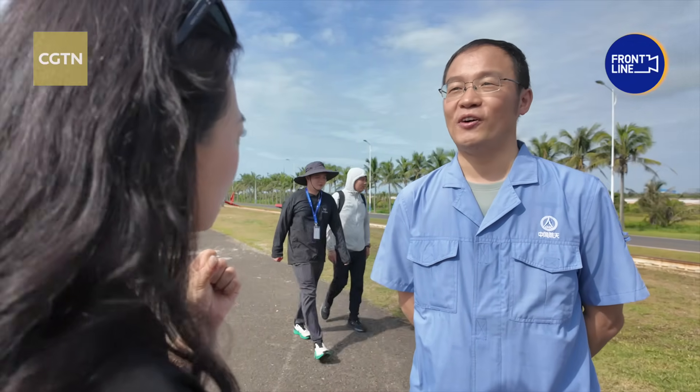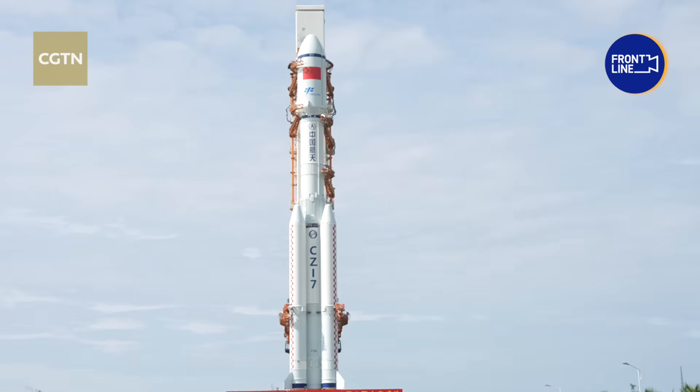We know China has entered its rainy season — how is the Long March 7's waterproof function holding up? The rocket has strict waterproof measures. We've successfully launched in the rain before, and several past missions have proven our design is reliable.